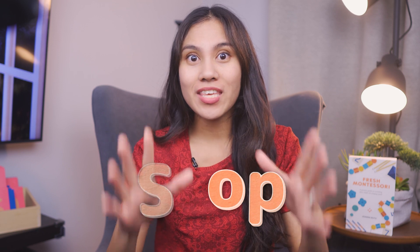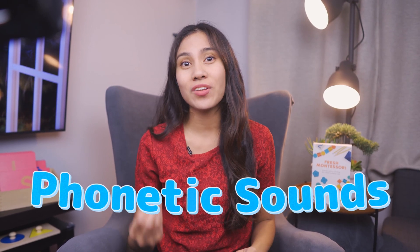If you're teaching your toddler the kids' song A, B, C, D, E — stop. The alphabet song might be preventing your child from learning how to read. In this video, I'm going to explain why and give you a better approach to teaching phonetic sounds.